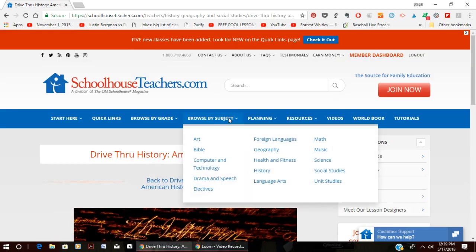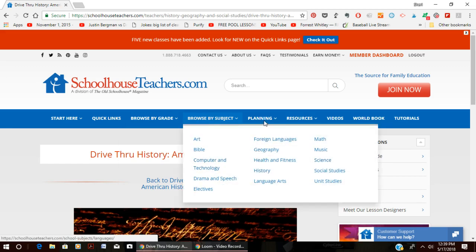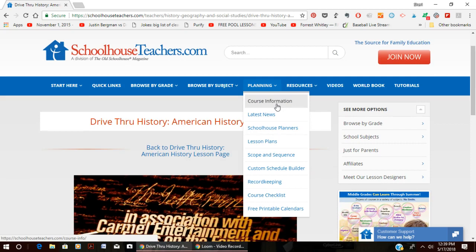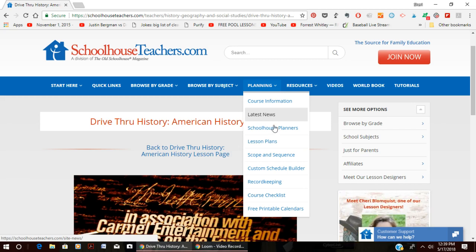They're working on getting lesson plans created for all the courses. If you don't want to create your own lesson plans, you can print out the ones they have, which outline what to do each day — pages to read or worksheets — divided over a school year or a half year depending on the course length. You can browse by grade for a specific grade level, or browse by subject. The 'Latest News' area alerts you when new courses have been added to the site.